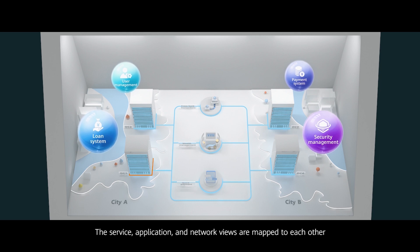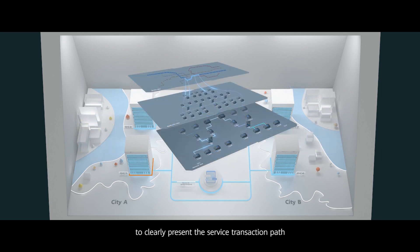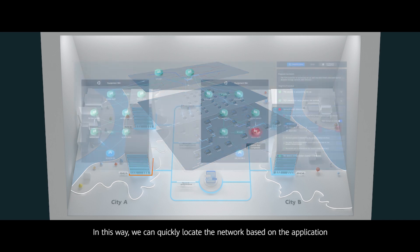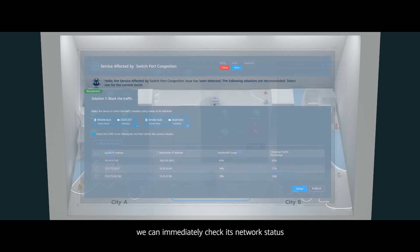The service, application, and network views are mapped to each other to clearly present the service transaction path and access relationships between applications. In this way, we can quickly locate the network based on the application. When an application has a problem, we can immediately check its network status, locating the root cause within just minutes.